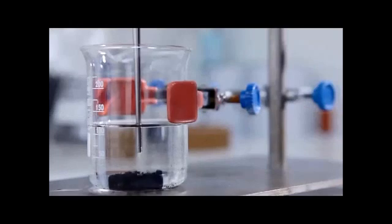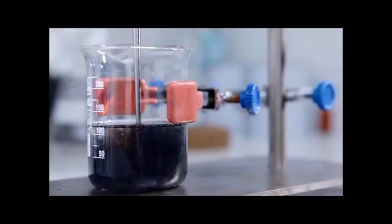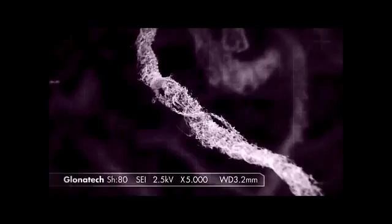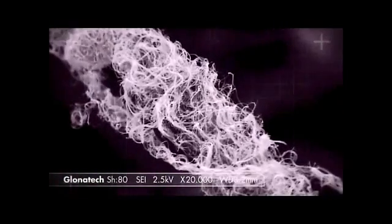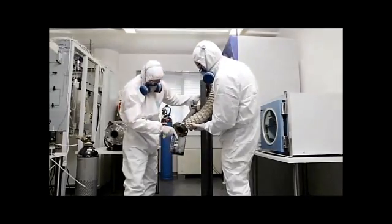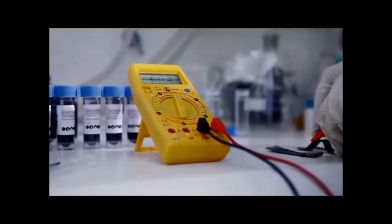Our production has been designed with proprietary methodology, allowing us to rapidly multiply our industrial production capacity according to market requirements. Glonatec constantly refines its technologies for targeted production of customized nanomaterials and participates in research projects related to applications of nanoparticles and development of new nanomaterials.